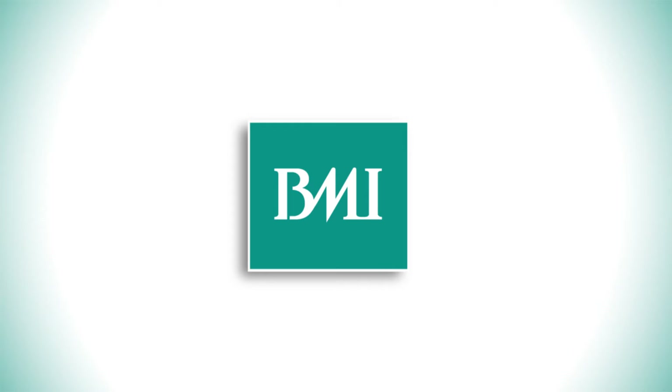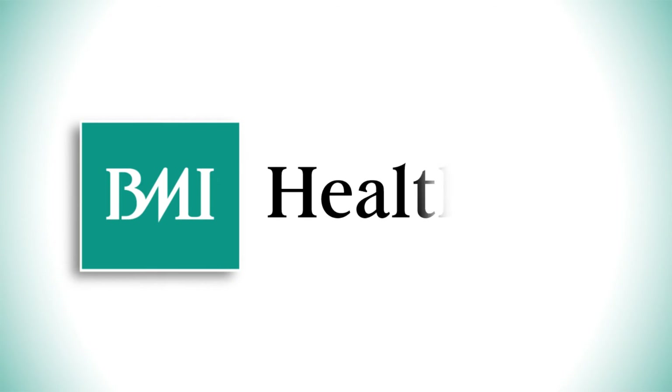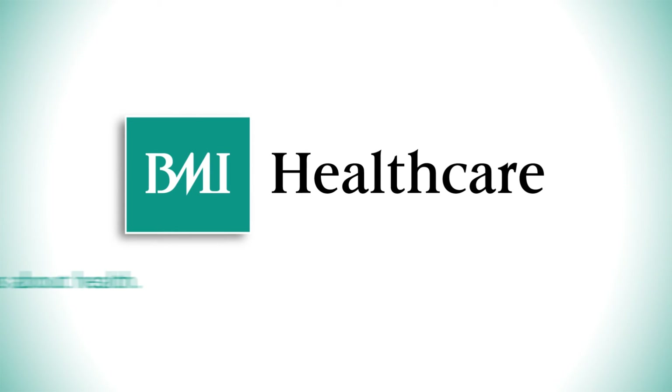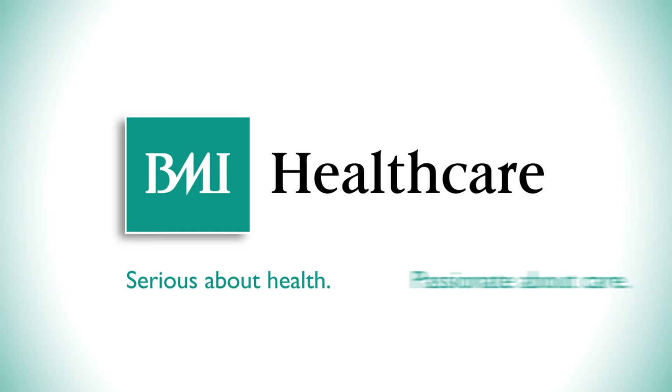If you would like any further information about imaging or any other services provided, all this can be found on the BMI Healthcare website.